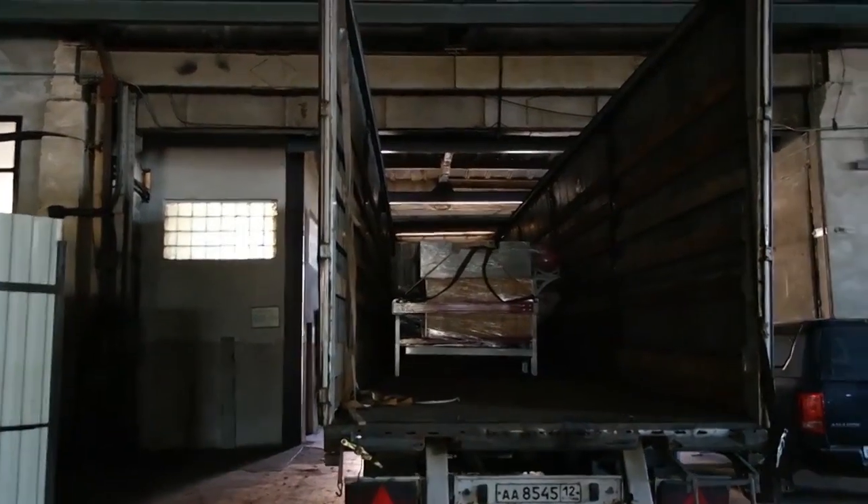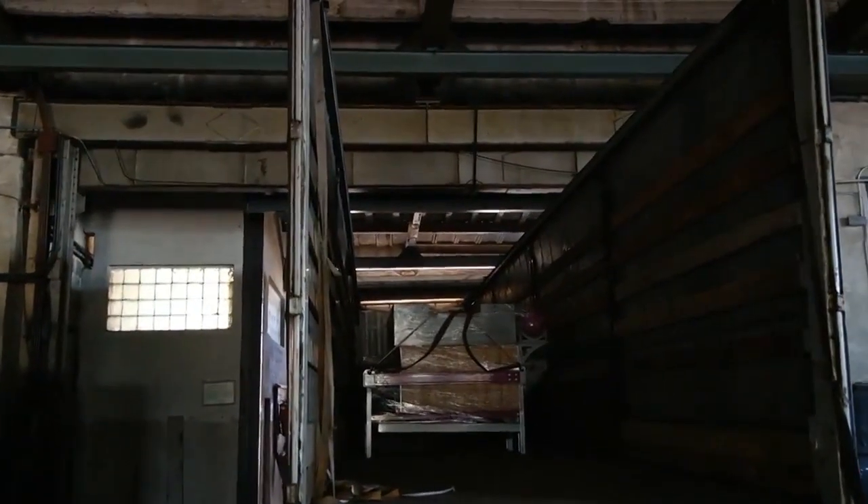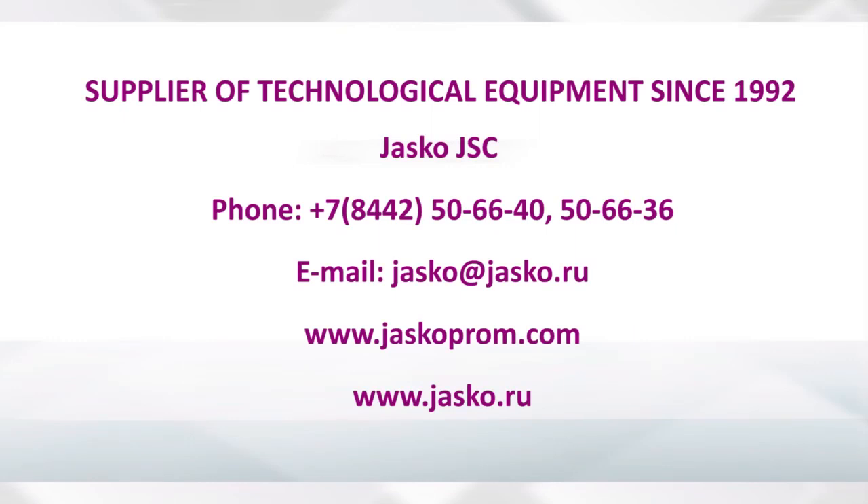Do you want to purchase quality equipment and receive professional assistance at every stage? Call us or leave a message on our website.